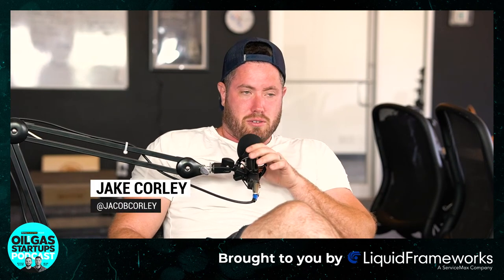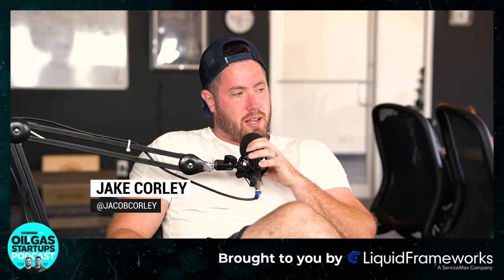Welcome back to Oil & Gas Startups Podcast. We've got our buddy Cole with PipeSearch — also known as CR Alloys, or Corrosion Resistant Alloys, which CRA is what they're known as in the market.